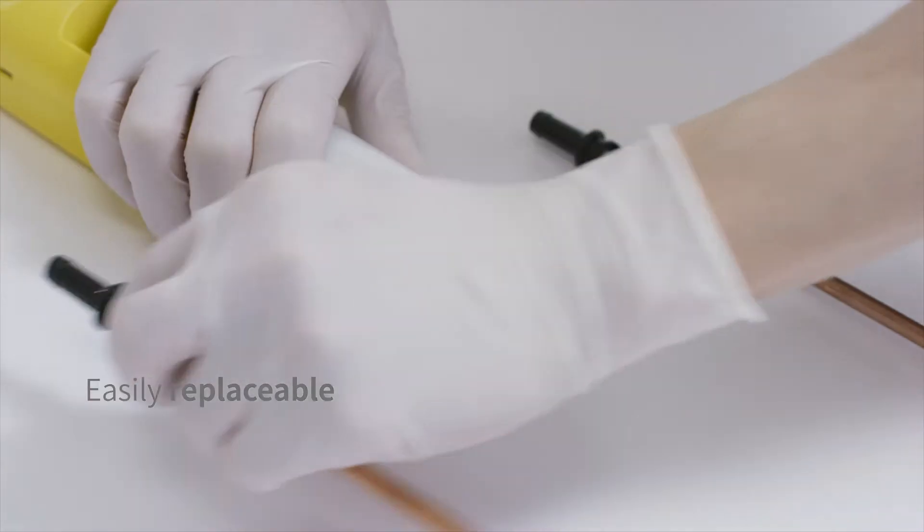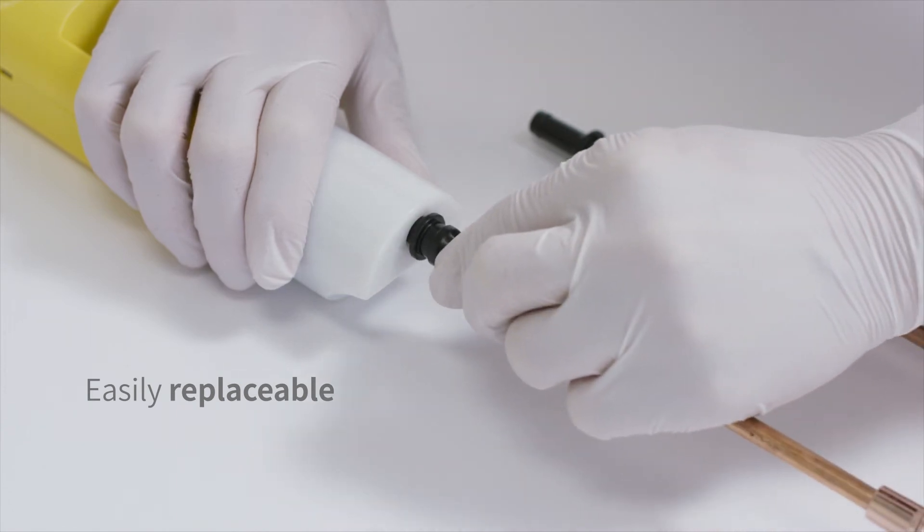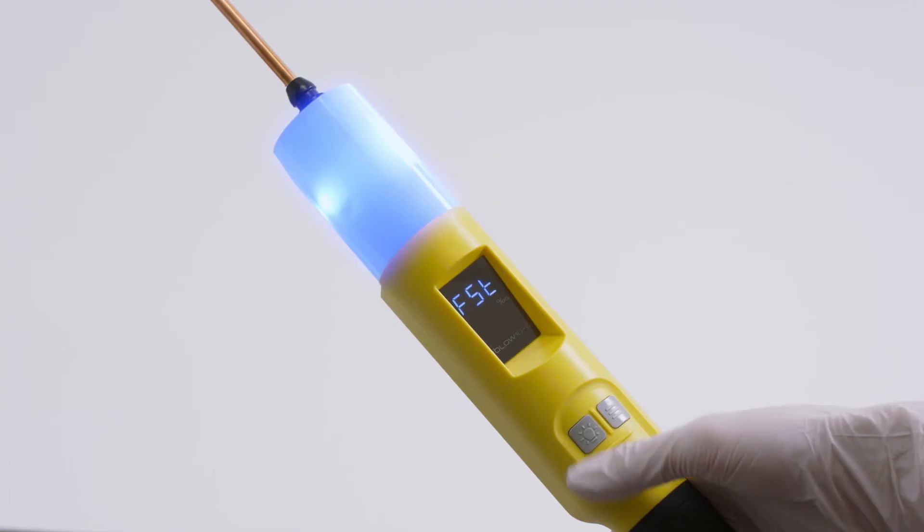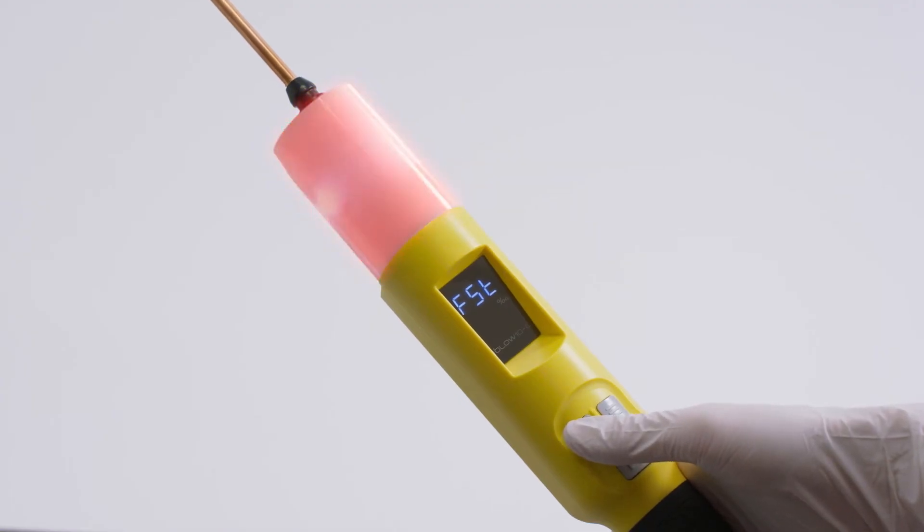The sampling nozzle is easily replaceable, and the screening and numerical display can be changed with just one button. Also, you can use it as a light stick.